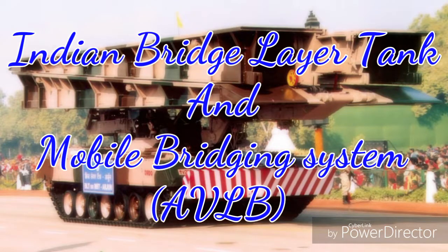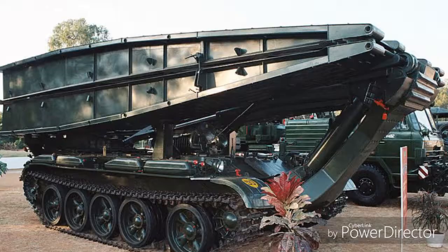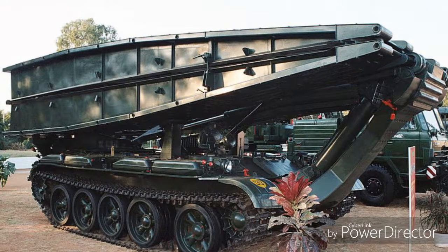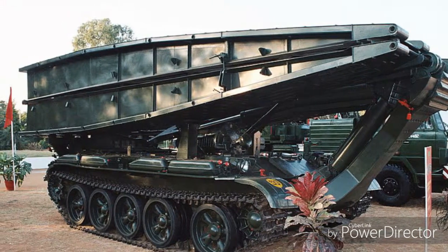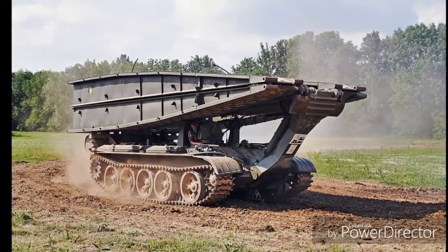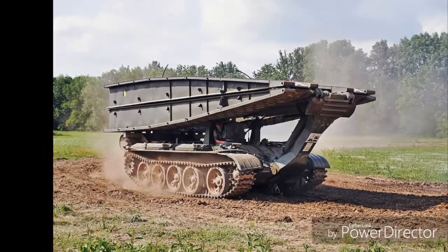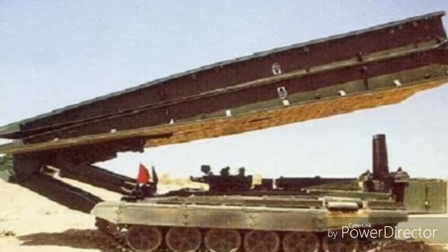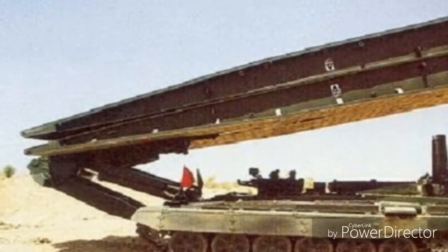Indian bridge layer tank and mobile bridging system. 1. Kartik BLT: Kartik BLT is an AVLB designed and developed by CVRD and Research and Development Establishment, Pune. It is a second generation Indian BLT, first introduced in 1989. The 20 meters long and 4 meter wide bridge is one of the widest tank bridges in the world.